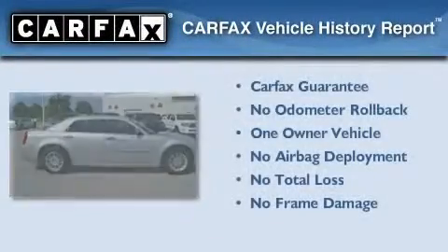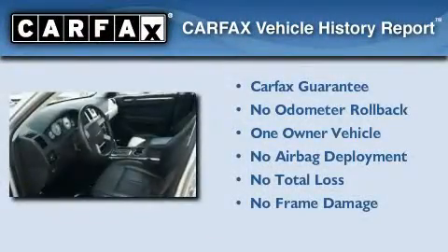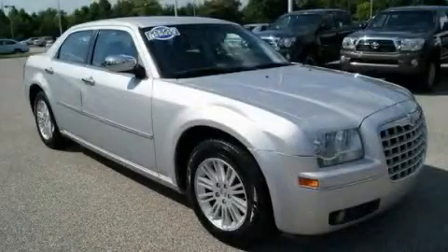This Chrysler has had only one owner and it qualifies for the Carfax buyback guarantee. We invite you to contact us today to learn more about this vehicle.